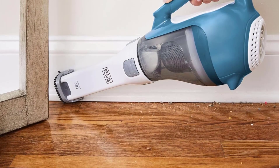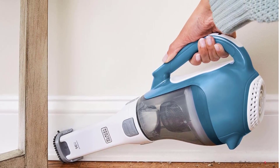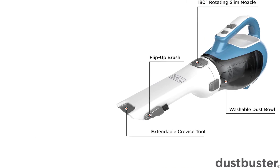The Dustbuster Advanced Clean Vacuum is about as loud as a hairdryer, making it louder than most. If you live in an apartment with thin walls, you might want to choose a different handheld vacuum for pet hair, like the Black & Decker Power Series Extreme Cordless Stick Vacuum Cleaner.